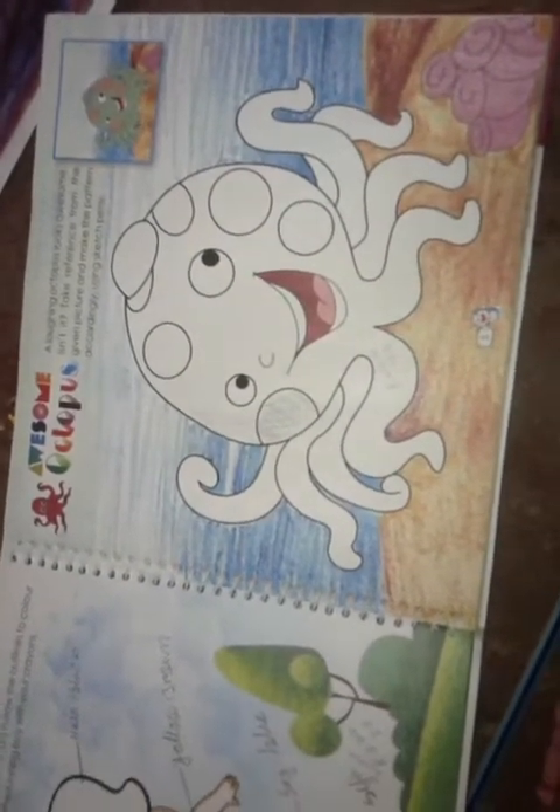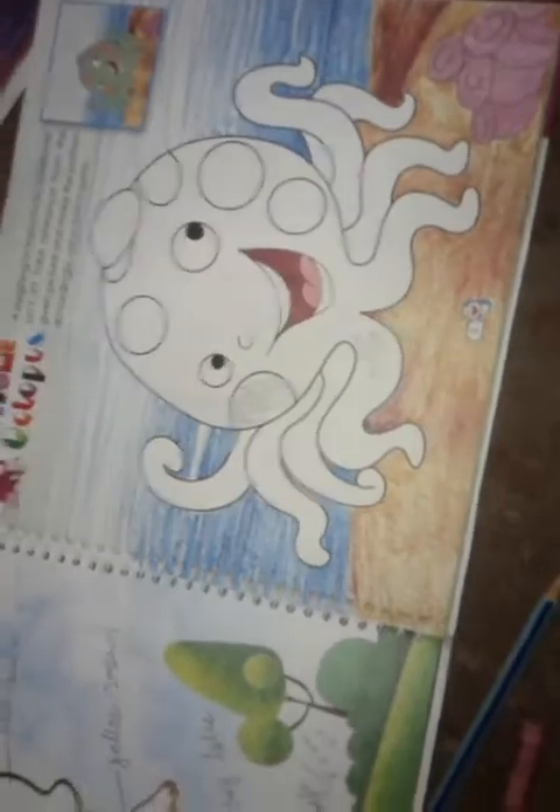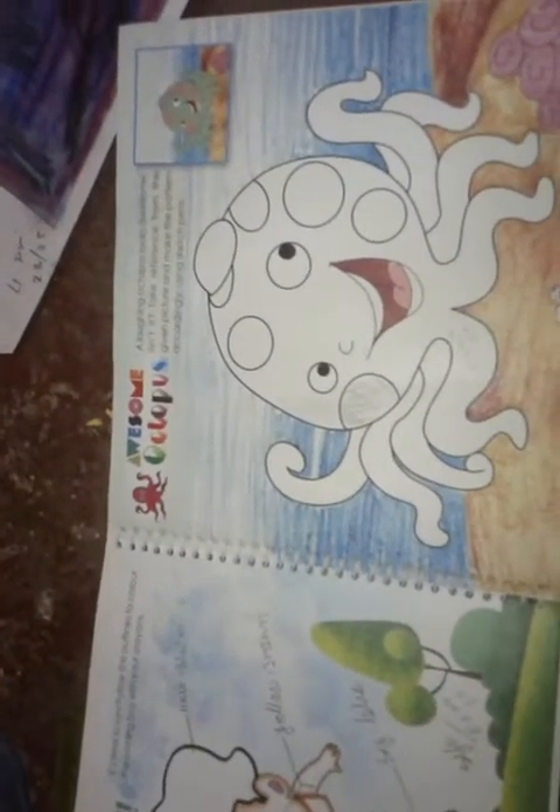Drawing sketch and drawing book, notebook, pastel pencil color.